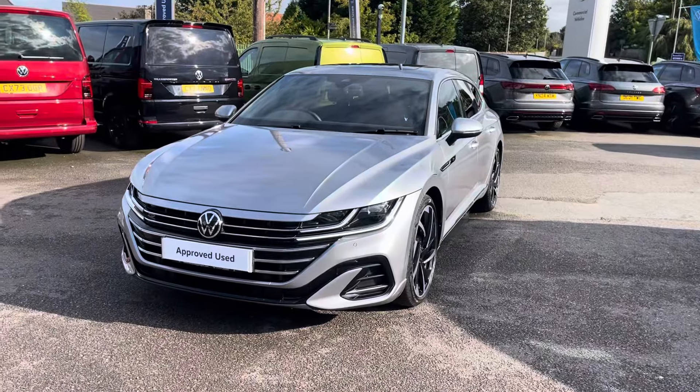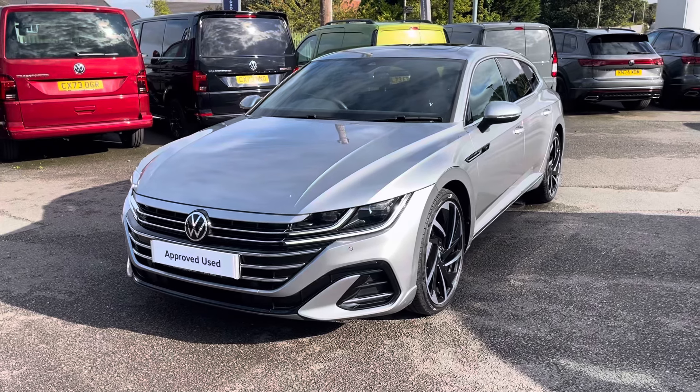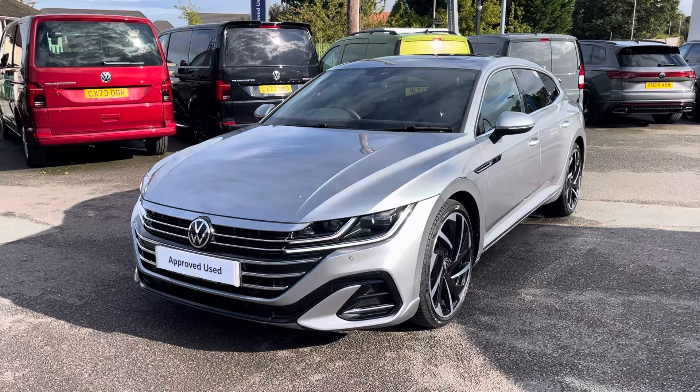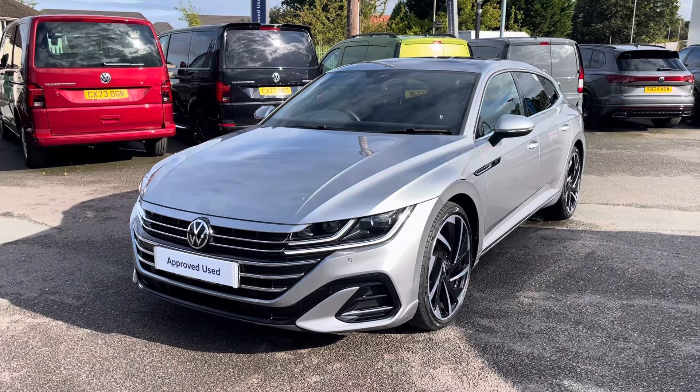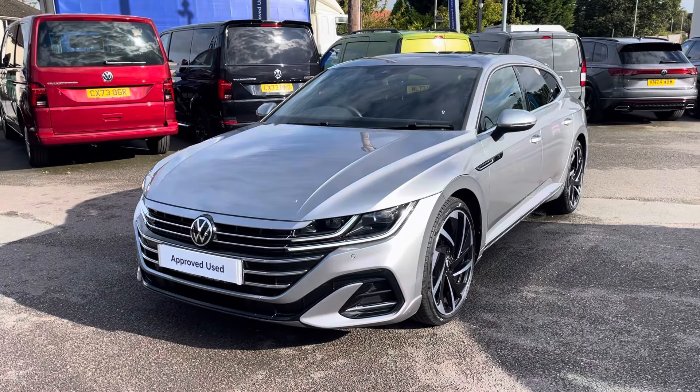I hope you enjoyed this presentation of the approved used Volkswagen Arteon Shooting Brake R-Line that is now available to purchase at our dealership. For more information on this vehicle, please follow the link in the description below, or if you'd like to arrange a test drive, please get in touch with our friendly sales team today. Thank you very much for watching and we look forward to helping you find your next Volkswagen.